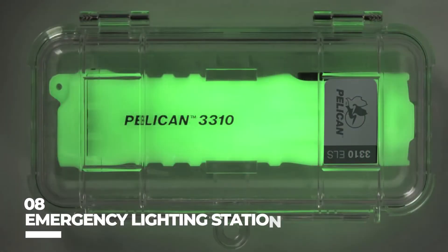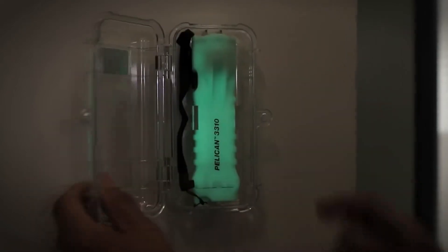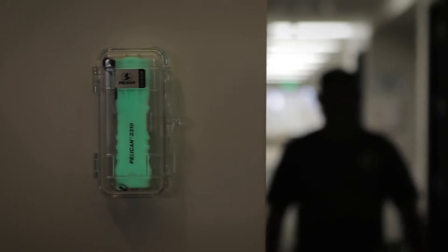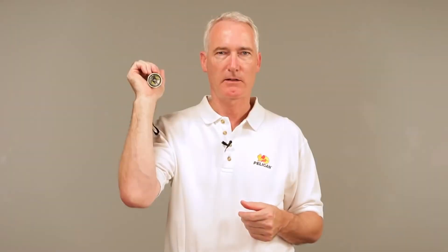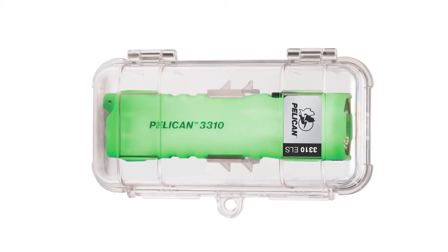Number 8: the Emergency Lighting Station. You can rely on this one when all the lights go out and you need a flashlight. Due to its photoluminescent body, it will be the easiest item to find in your home. A wall-mountable, tamper-proof enclosure protects the device. The maximum output of this flashlight, which has an adjustable brightness setting, exceeds 400 lumens.